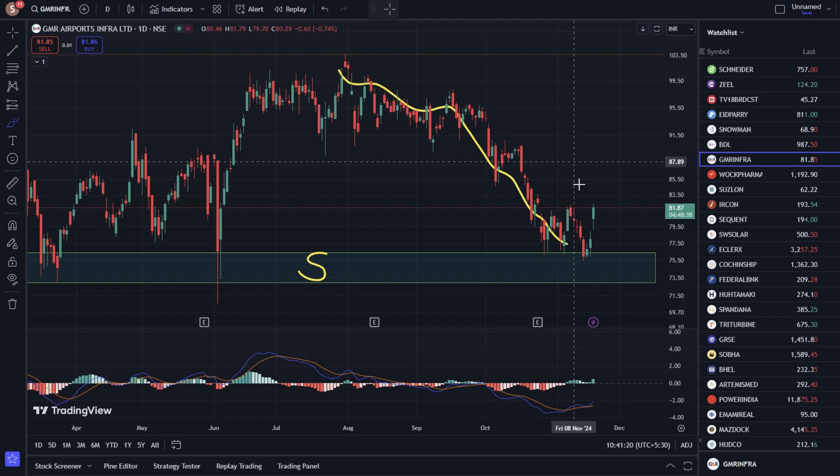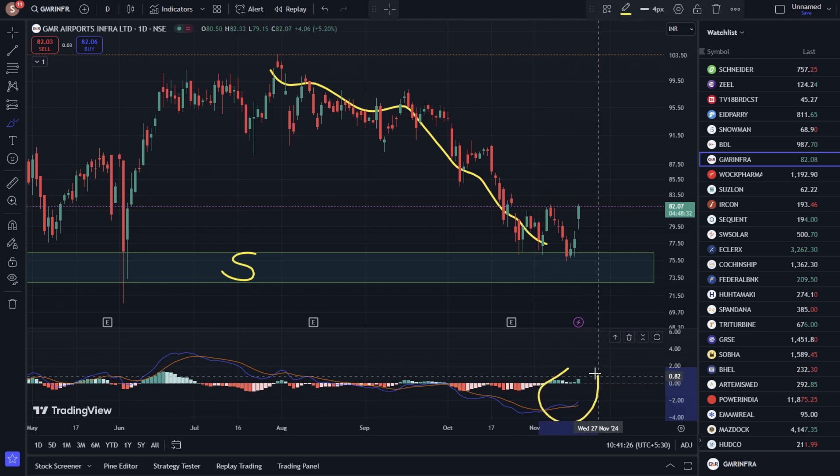If you buy the stock and hold it, don't forget to set a stop loss. Looking at the MACD indicator, you can see a bullish crossover. The green bar is also showing a bullish signal.